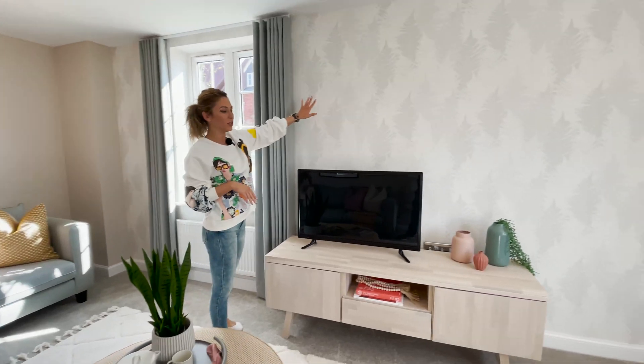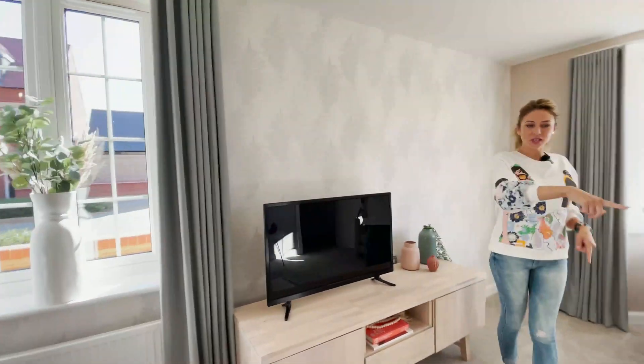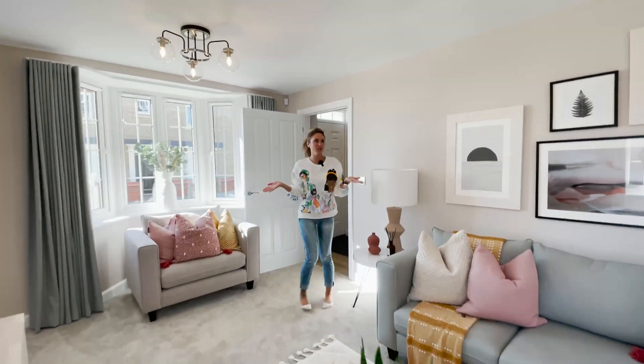Plenty of space here for the TV — we can fit a huge one if we want. And space for two sofas as you can see there. So it's a good size.